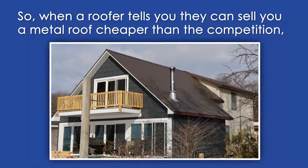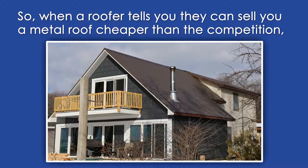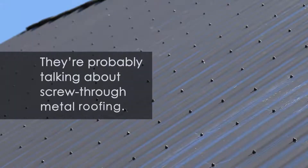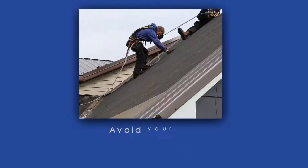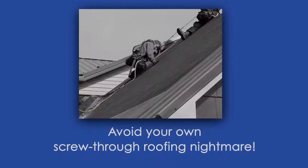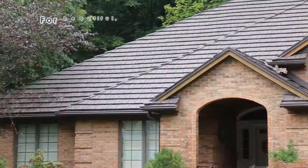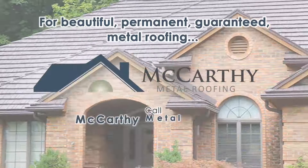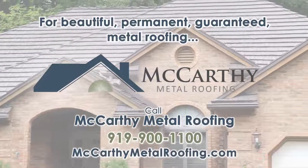This poorly ventilated screw-through roof needs to be completely replaced after just three years. So when a roofer tells you they can sell you a metal roof cheaper than the competition, or even cheaper than asphalt, they're probably talking about screw-through metal roofing. Don't get screwed. For beautiful, permanent, guaranteed metal roofing, call McCarthy Metal Roofing.